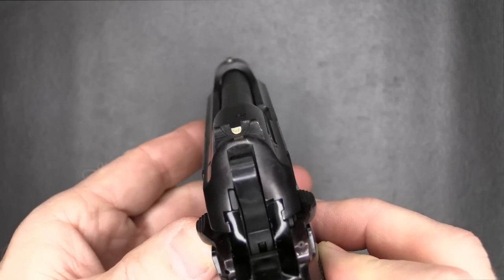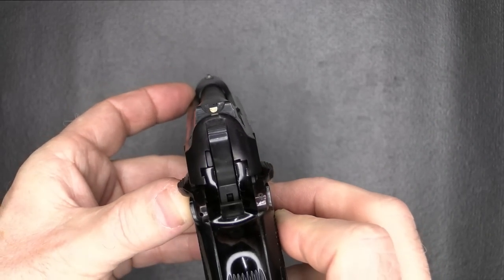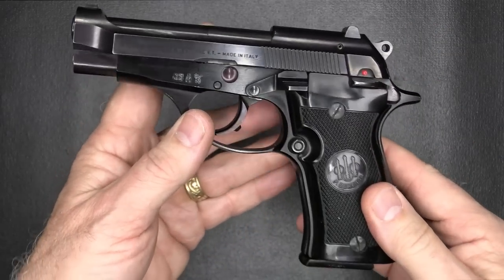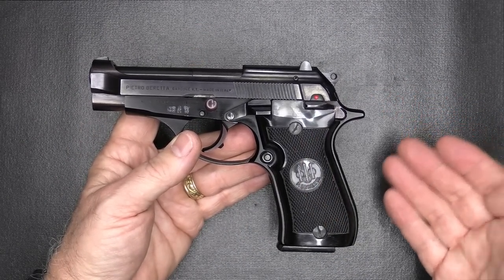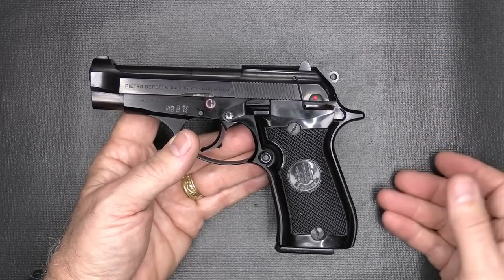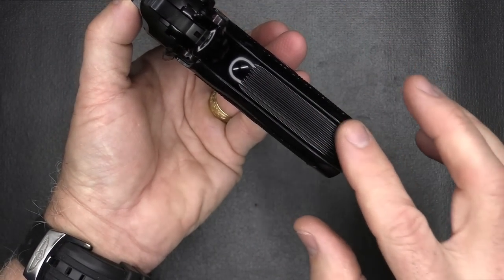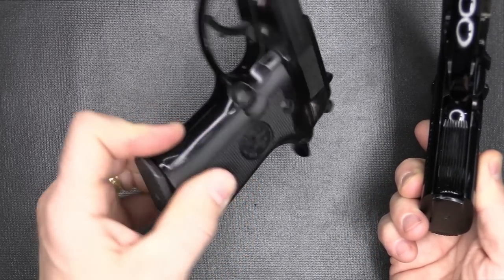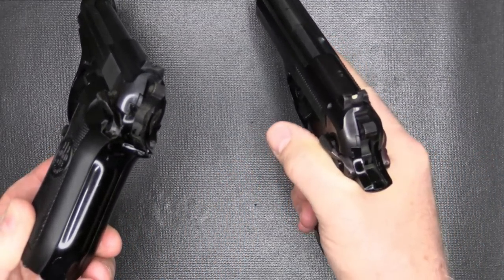The new Model 80X will be the same. The sights were upgraded to a white bar at the back, and of course you have your white dot at the front. Some of the older models were just black and the sights were difficult to pick up, but they're still very low profile. This was a police trade-in — carried a lot, shot little — but it's a very excellent example. The later models also added serrations on the back strap and the front strap for a little more texturing when gripping the pistol. The recoil is extremely mild.